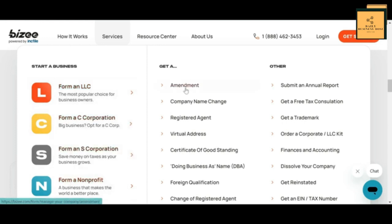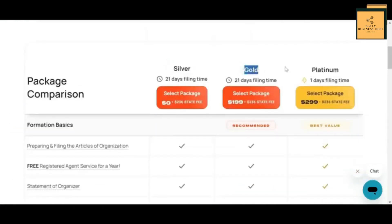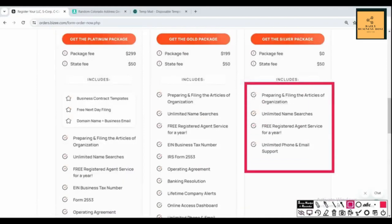You will see four of their key services: form an LLC, C corporation, S corporation, and non-profit. There are three different packages — silver, gold, and platinum. The state fee does not change; you can see it's $236 in all the packages.